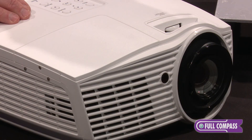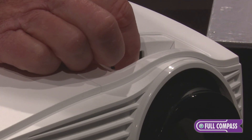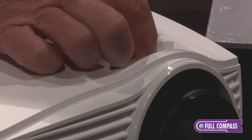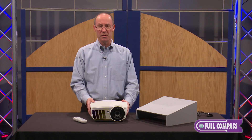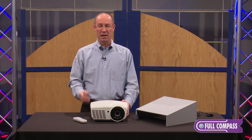One other benefit of this product is that it has a vertical lens shift. So if you do an installation and it's a little bit off, you can adjust the vertical axis of the lens itself to align perfectly with the screen. Some people will use this on a tabletop, but most people will install this projector on a ceiling mount.